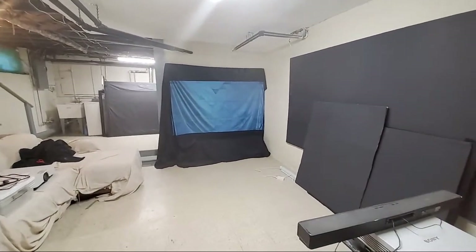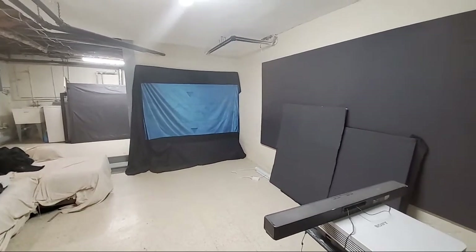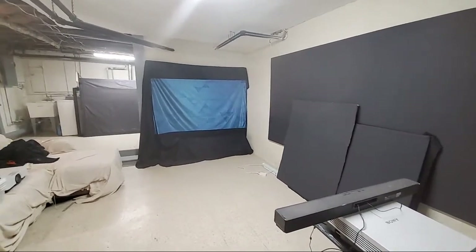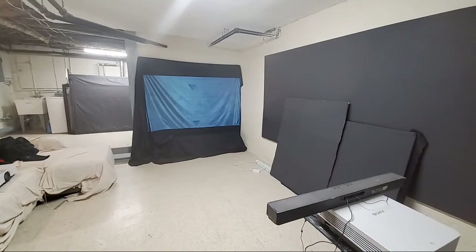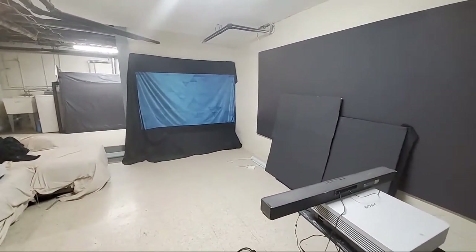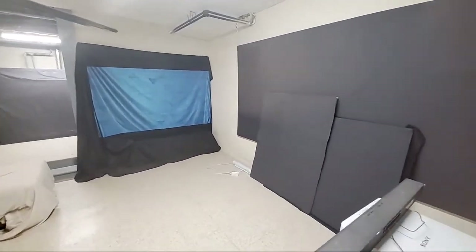I've seen other black screens out there on the market — I'm not the only one that designs black technology — but as I said before, all black screens are not the same. Our screen paint has a really interesting shade of black; it's a personal signature coating that makes up that particular color.